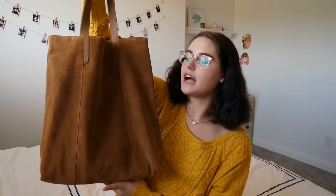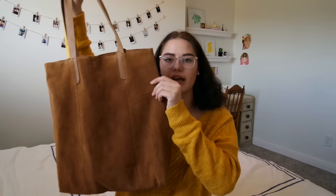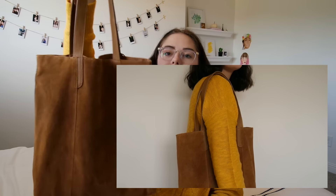This bag is from Target and I really like it. It's a suede material and it's a really decent size. I'm the kind of person that likes pretty big bags, and I'm really happy with this one because it's long but also pretty thin on the sides — kind of like a long rectangle shape.